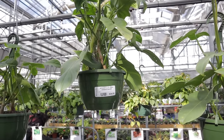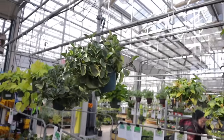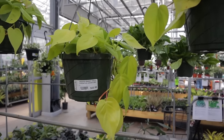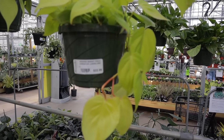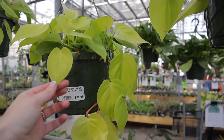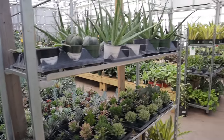Bipennifolium Aurea Basket, $34.99. And $22.99 on this beautiful Lemon Lime Heartleaf Philodendron. So many great plants here.